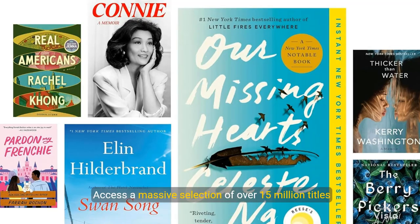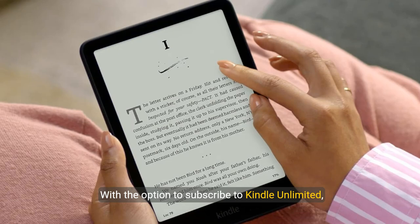Access a massive selection of over 15 million titles in the Kindle store. With the option to subscribe to Kindle Unlimited, you unlock endless reading possibilities, including bestsellers and new releases.